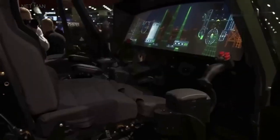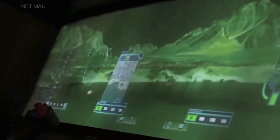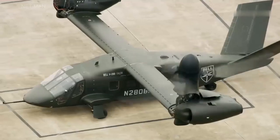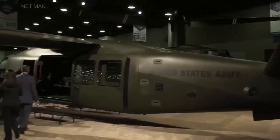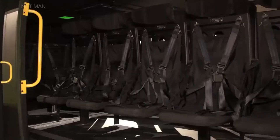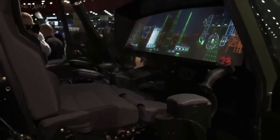One of the most significant features of the V-280 is its advanced avionics suite, which includes advanced sensors and communication systems that enable the aircraft to operate in a wide range of environments and conditions. The V-280's digital backbone allows for rapid integration of new systems and capabilities, making it a highly adaptable platform that can evolve to meet changing mission requirements.